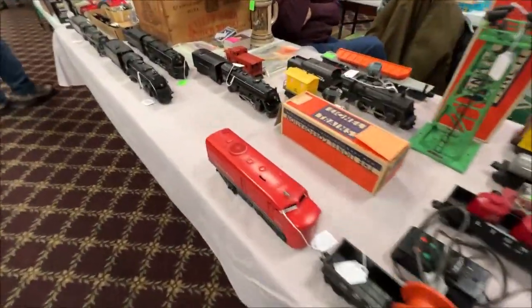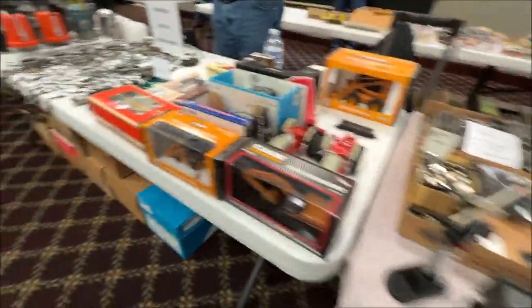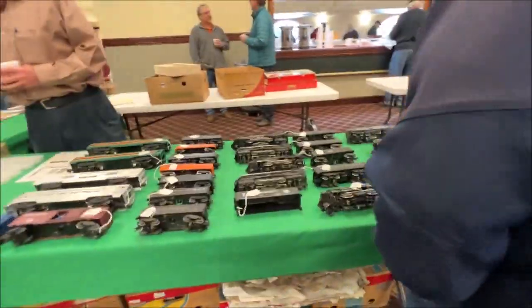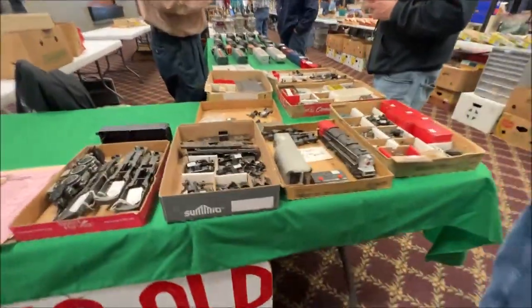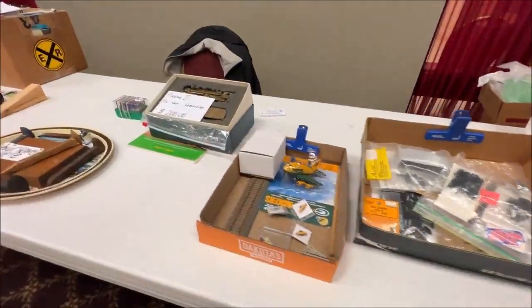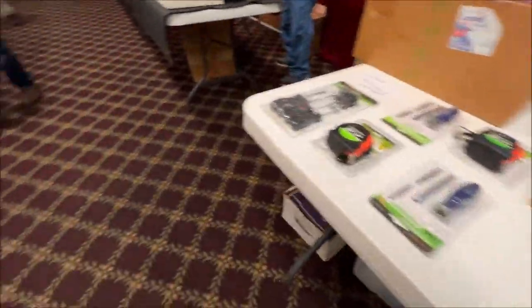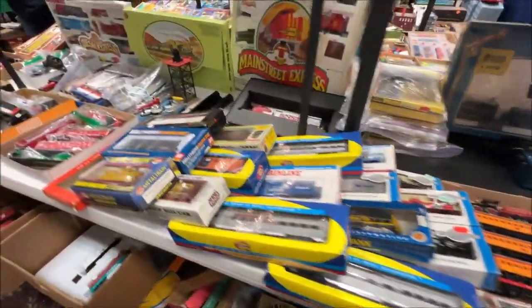The next booth over had almost exclusively post-war Lionel, some of it in great condition and some of it in not so great condition. Next to them was some assorted railroad memorabilia including signal locks, lanterns, and other such things. This booth also specialized in post-war Lionel and had a couple of interesting parts chassis that if you were in the market for such a thing would be a great place to pick up, as those were priced very cheaply. These outer booths were a little boring and I was having a difficult time finding things to spend the $20 on.